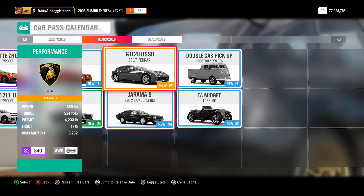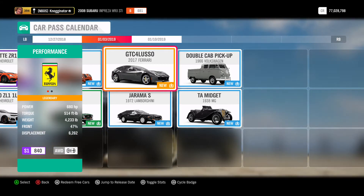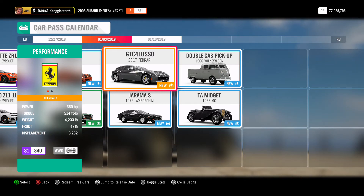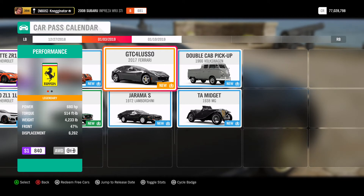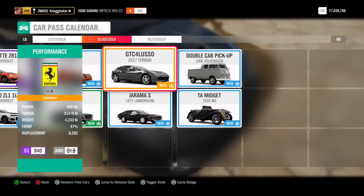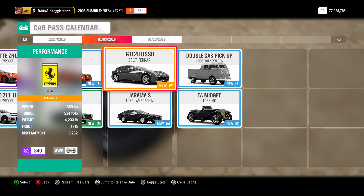Then the next week, to start off the new year, we're going to be doing the Ferrari FF variant. This is a legendary car, Super GT class, with 680 horsepower, 515 foot-pounds of torque, 4,233 pounds, and it's an all-wheel drive S1 vehicle. They like their S1s.